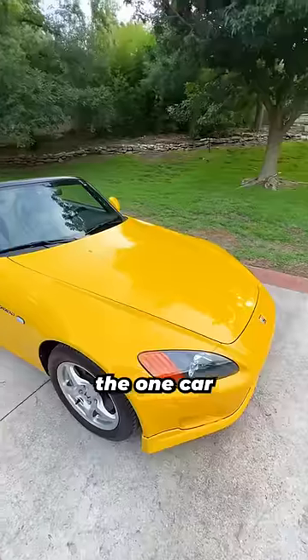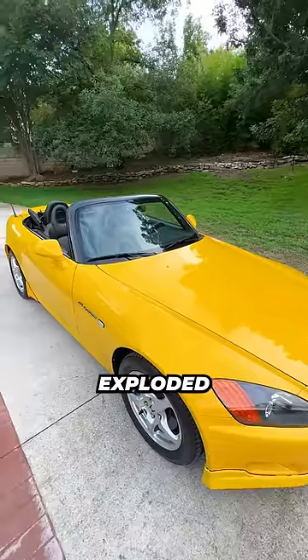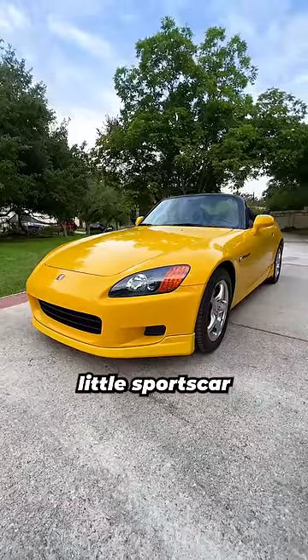This is a Honda S2000 and it is the one car I wish I bought before their prices exploded, but I understand why they did because it's such a great little sports car.